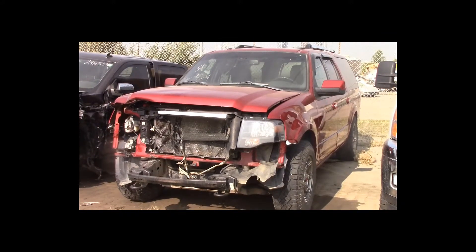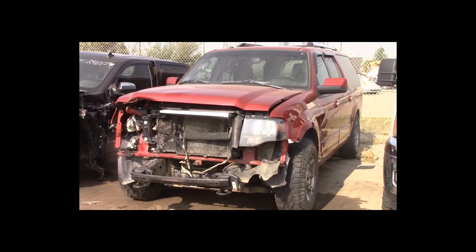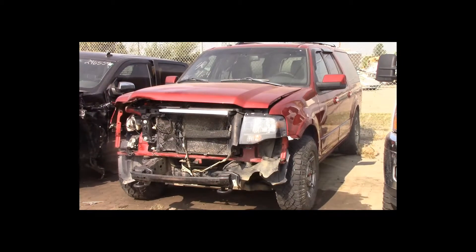Lot number 4 is a 2013 Ford Expedition Max. This vehicle is a 5.4-liter V8 4x4 with an automatic overdrive. It is loaded: power leather heated air-conditioned memory seats, power sunroof, nav, backup camera. 99K.